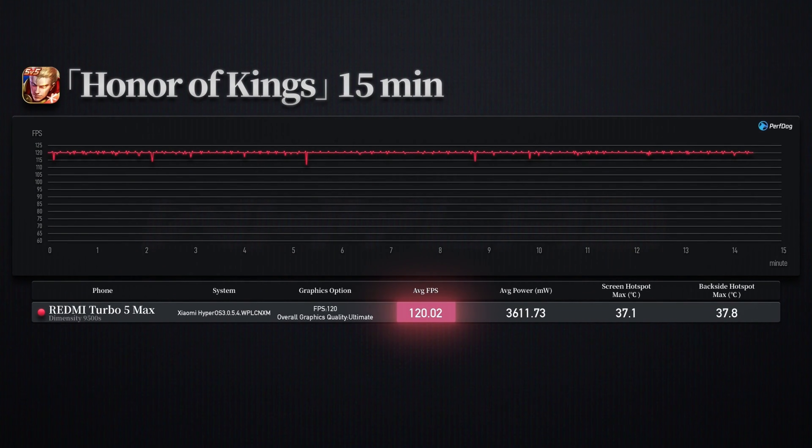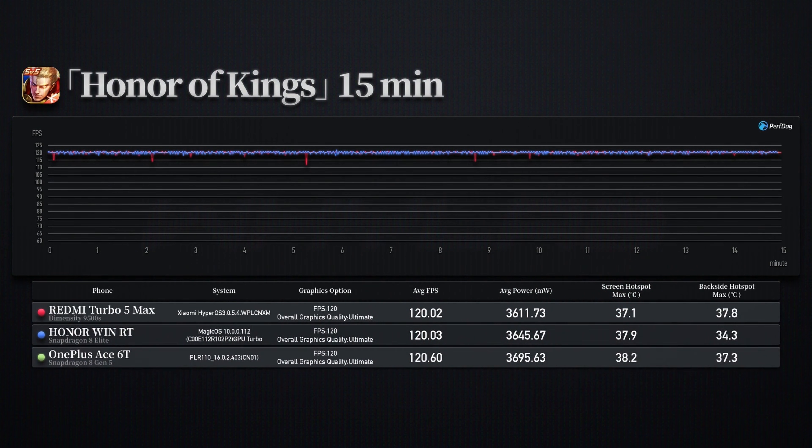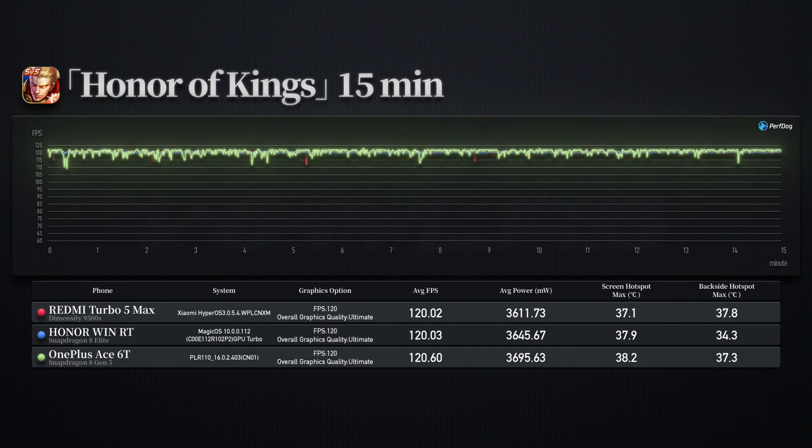The Turbo 5 Max maintains a perfect frame rate curve throughout, with an average power consumption of 3.6 watts, which is well-controlled. The device temperature is just slightly above body temperature. The performance of the two Qualcomm devices is also quite similar. However, the Honor device with active cooling has a back-surface temperature about 3 degrees lower, making it feel noticeably cooler. The OnePlus shows slightly more minor fluctuations.